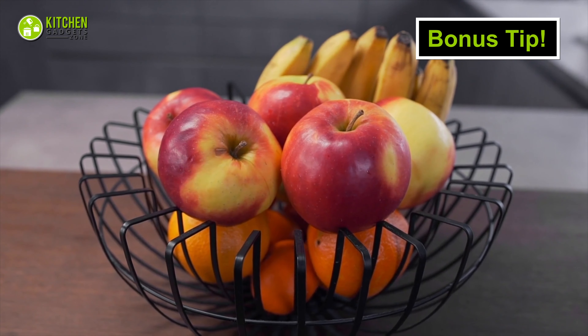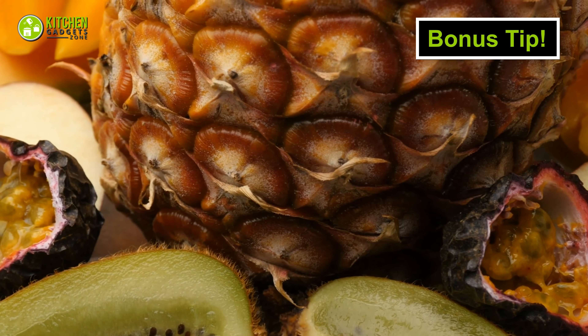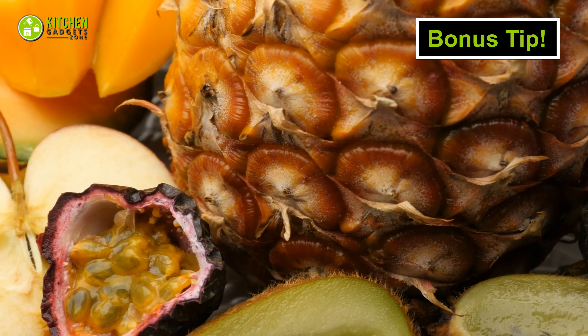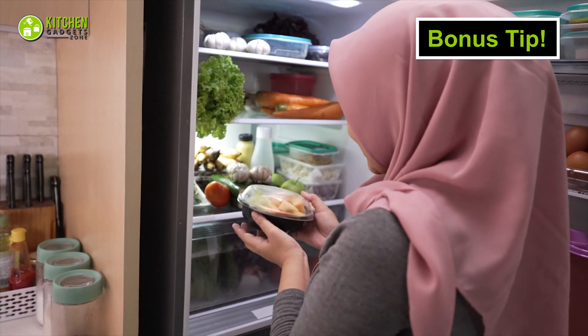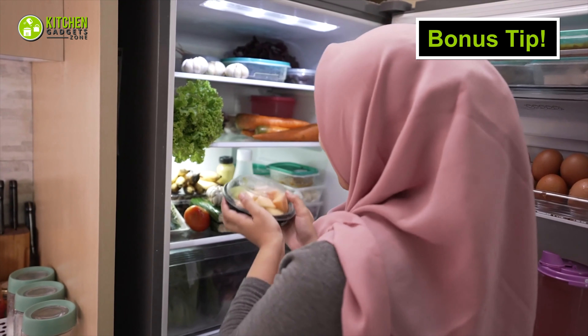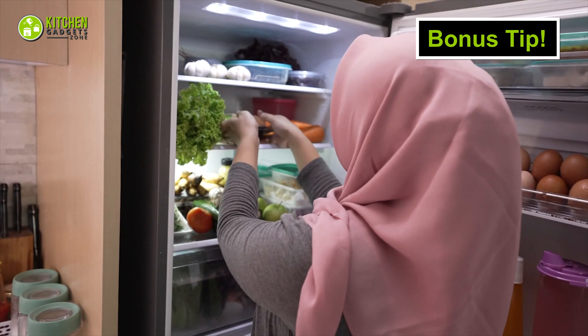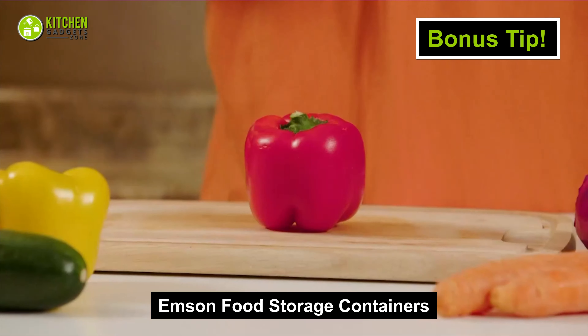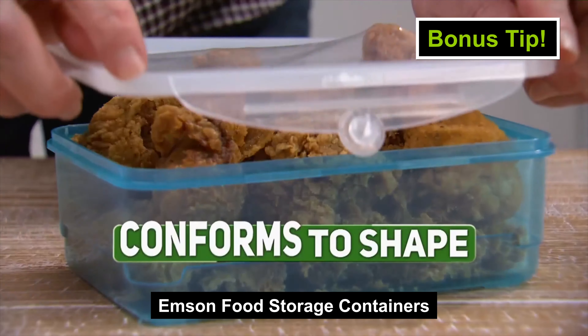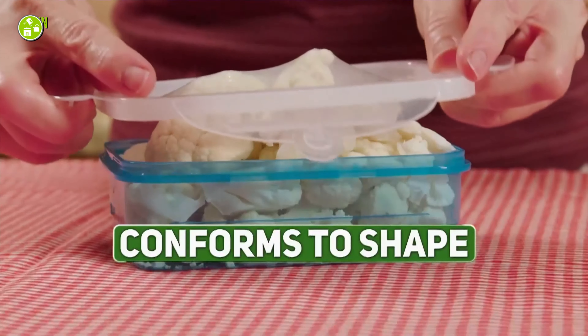As usual, we have a bonus tip for you. If you want to store tropical fruits like passion fruit, mango, or pineapple, you can straight up freeze them after dicing them up. Just make sure you pack them and place them inside a container before putting them in your freezer. You can check out these Emson food storage containers, which are leak-resistant and come with flexible lids for your storing convenience.